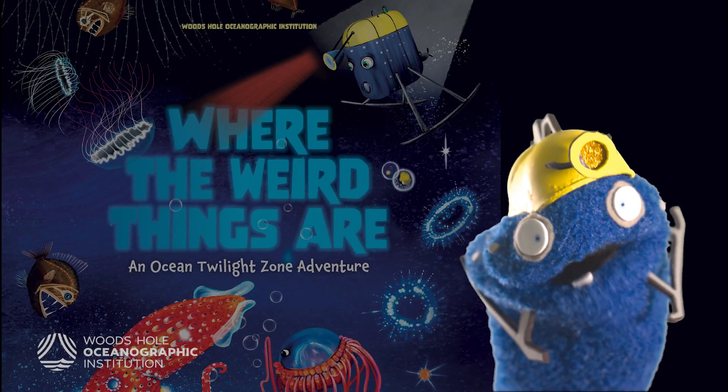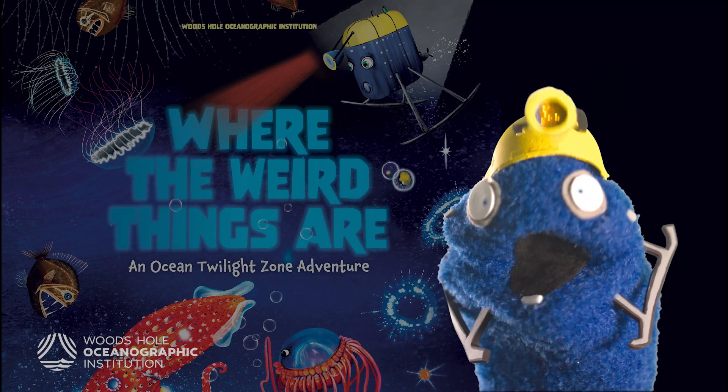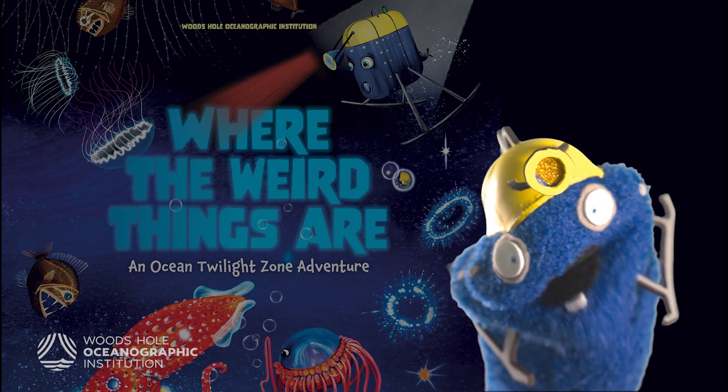Learn more about the wacky world of the Twilight Zone and about me, Mesobot, and Huey's new book, Where the Weird Things Are, coming March 21st to bookshop.org and a bookstore near you.